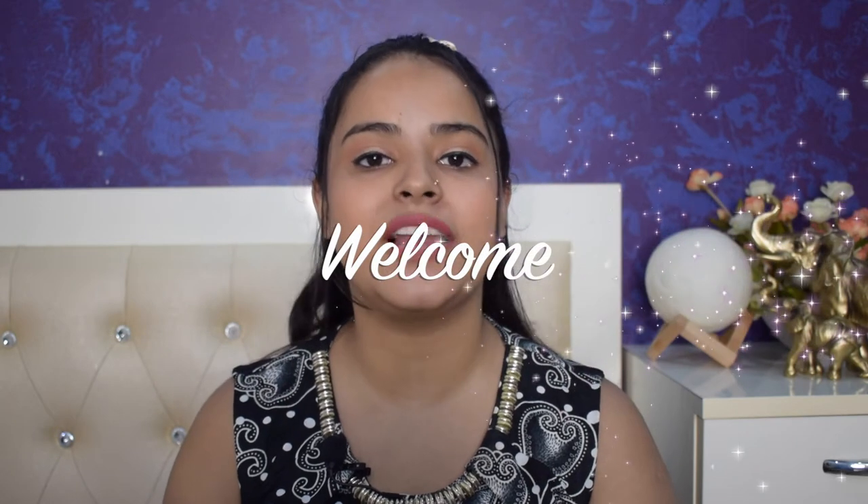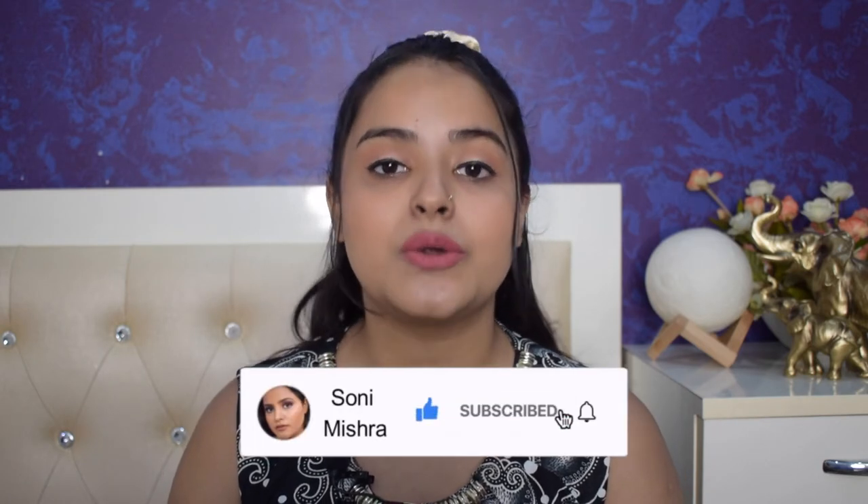Hi guys, welcome back to my channel — welcome back to yet another video. In today's video, we will talk about how you make your eyebrows properly. If you are watching my first video, hi! My name is Sonia Mishra. I post beauty and lifestyle content here on YouTube, so please subscribe to my channel and hit the notification bell so you get notified every time I upload. Now without any further rambling, let's dive right into this.